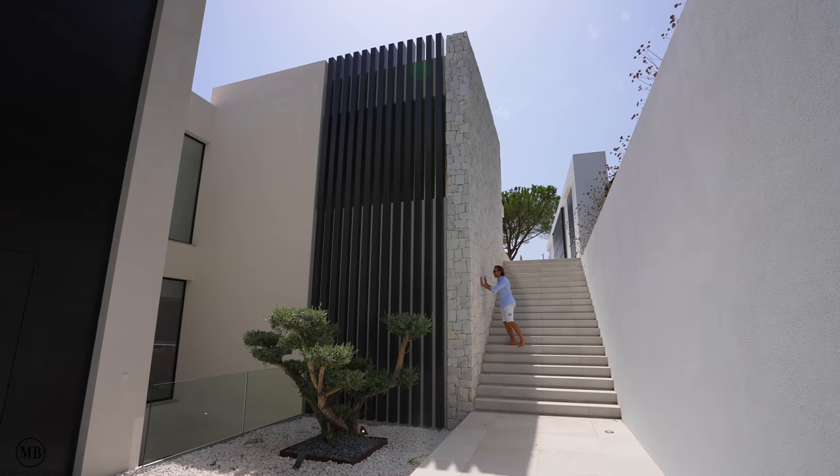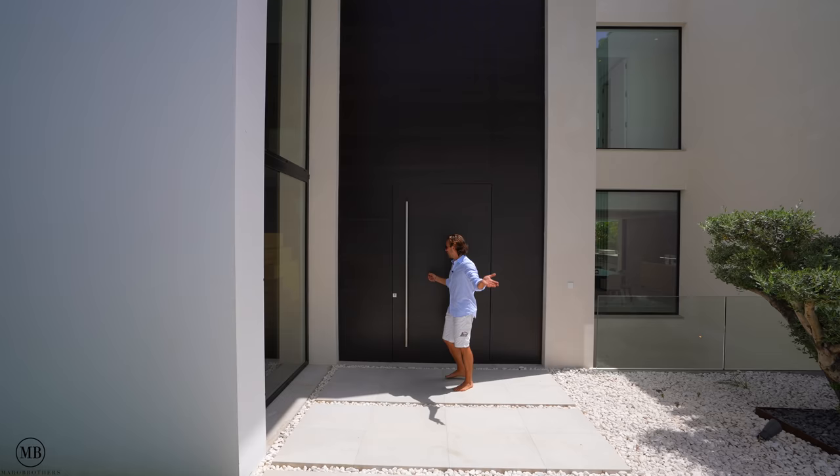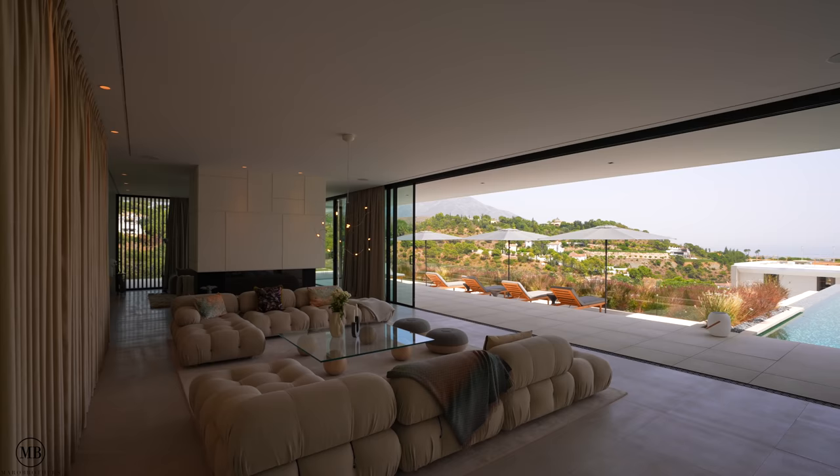Everything in this house is immensely big. Let's put focus on the stone cladding here — it really disrupts the clean lines of this contemporary, timeless masterpiece. Let's check it out inside.